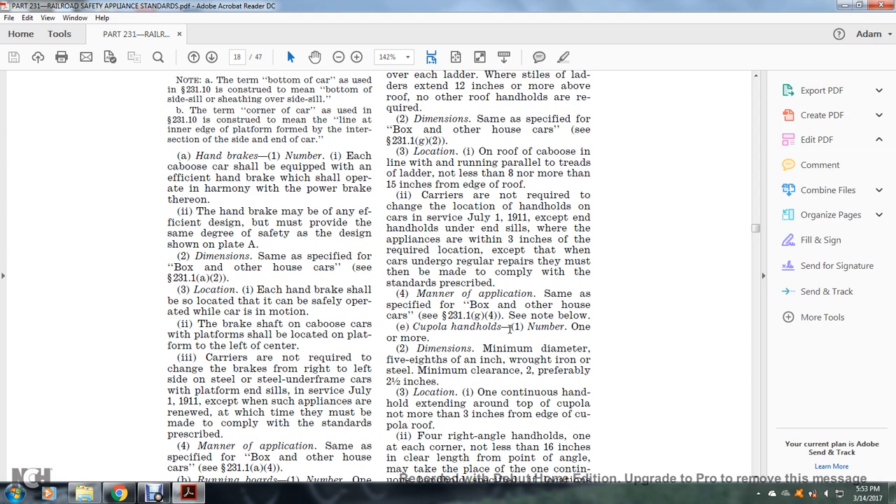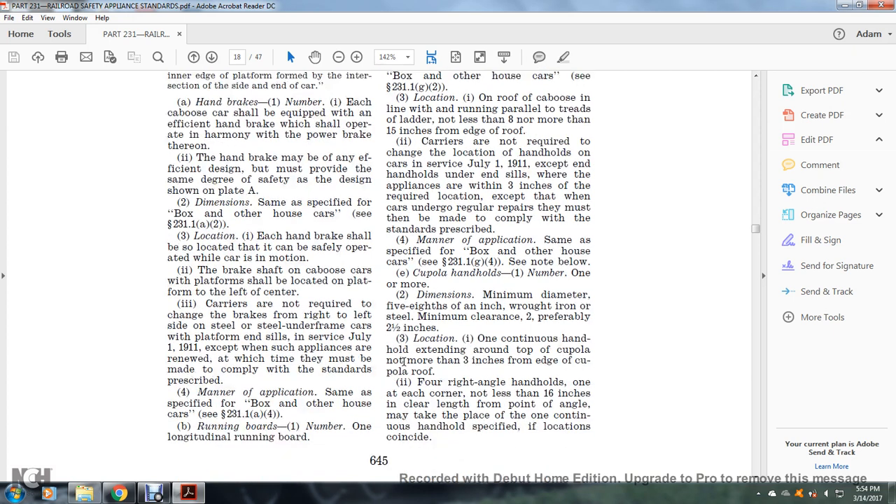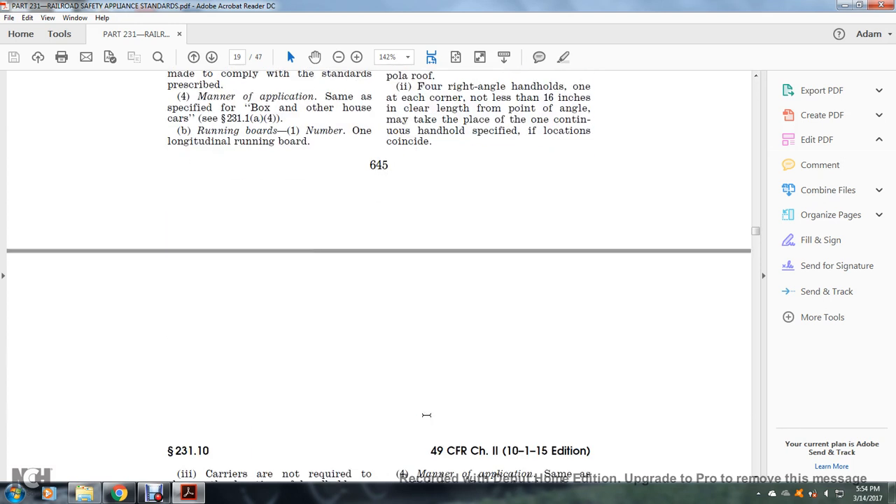Cupola handholds: number one or more. Dimensions: minimum diameter five-eighths of an inch, wrought iron and steel; minimum clearance two inches, preferably two and a half inches. Location: one continuous handhold extending all around the top of the cupola, not more than three inches from the edge of the cupola roof. Alternatively, four right-angle handholds, one at each corner, with not less than 16 inches clear length from the point of angle, may take the place of the continuous handhold.